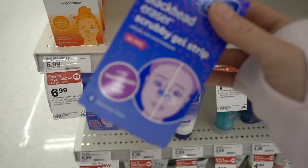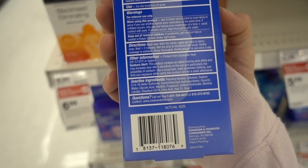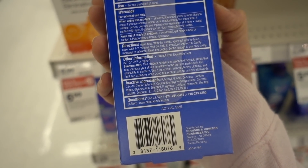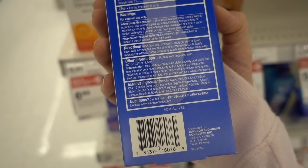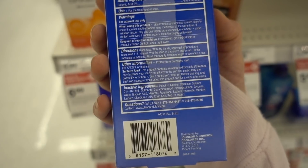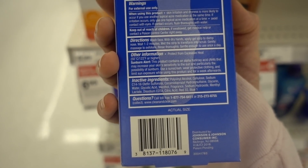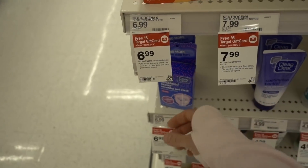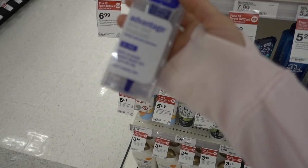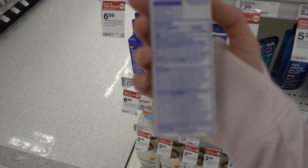What about the Clean & Clear Blackhead Eraser scrubby gel strip? This is the exact same principle as the Neutrogena one — it's got glycolic acid, and the two offenses of menthol and fragrance, but the defense of salicylic acid and glycolic acid. That salicylic acid is 2%, same as this one. Clean & Clear also has this Advantage Acne Spa Treatment, which is a leave-on salicylic acid product.